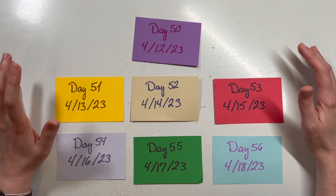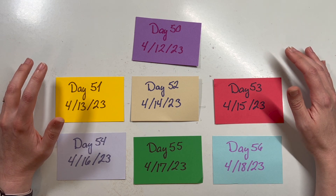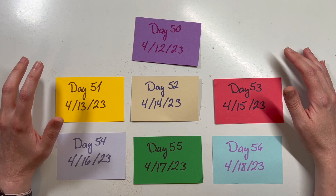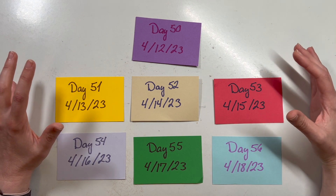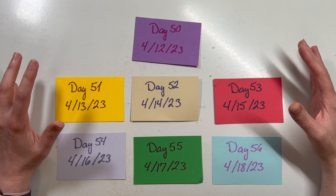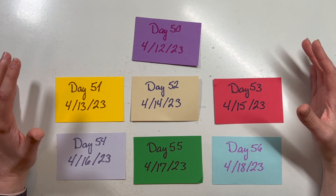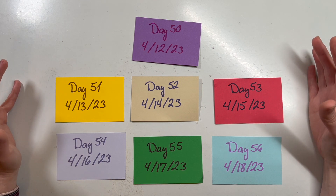I'm really happy with how it's been going. In addition to doing 50 straight days of crafting — actually I'm up to 56 days today, but we'll focus on 50 for the halfway update — I also created a YouTube Short every single day, just trying to document my crafting.